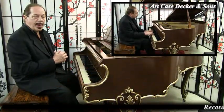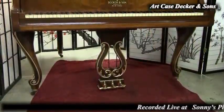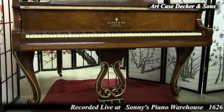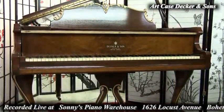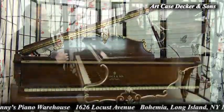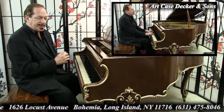And what do we have here? We have a pretty art case hand-painted baby grand piano by Decker & Sons, made here in New York in the 1930s. I am Sonny with another Sonny's Piano Video Tour for you today. Thank you for watching. And we are specializing in art case pianos here at Sonny's.